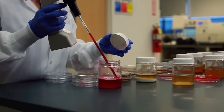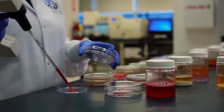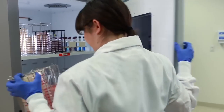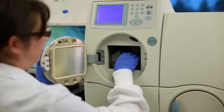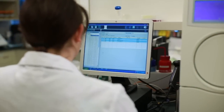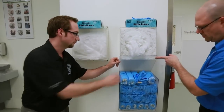USANA's laboratories also test for dangerous contaminants. These include salmonella, E. coli, staph, mold, yeast, heavy metals, and organic residues. USANA's flagship product, The Essentials, undergoes up to 900 different tests. At USANA, our customers' nutrition is in good hands.